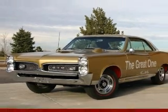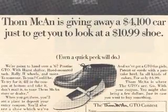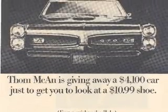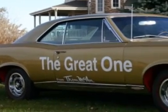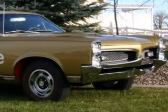This very special car is one of two known GTOs awarded in a 1967 Tom McCann Shoe Company contest. Originally given to a Colorado woman, it was soon sold to its second owner, with whom it remained until being stolen in 1979. It was discovered 18 years later by its present owner, Brian Stumbaugh, behind a salvage yard.